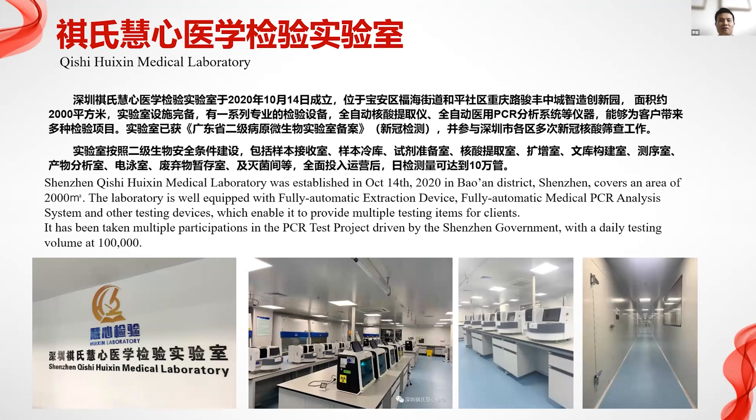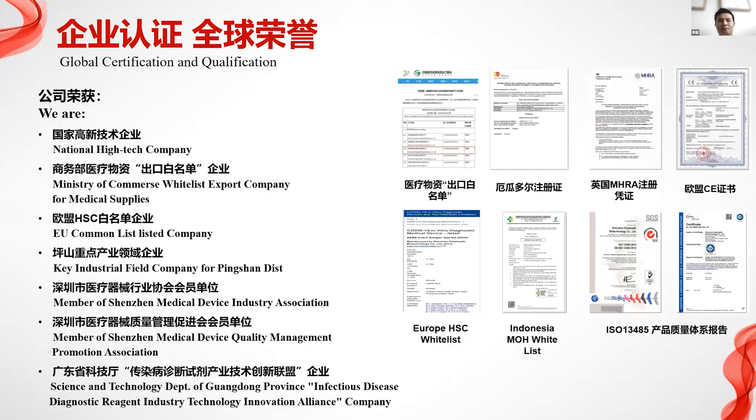Revenue from that region is over 50 million RMB, and this year already 30 million in revenue. We hope for more growth in Q4. We also have a medical laboratory as a service body, founded in October 2020, with 2,000 square meters of floor area. Production volume can reach 100,000, and with 10-in-1 pooling can satisfy 1 million people's PCR testing for COVID-19.